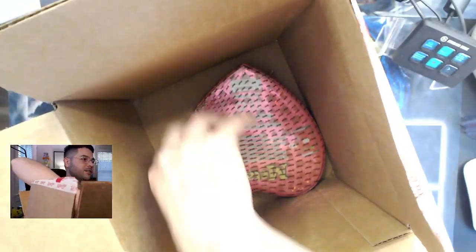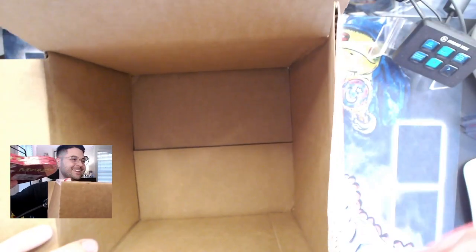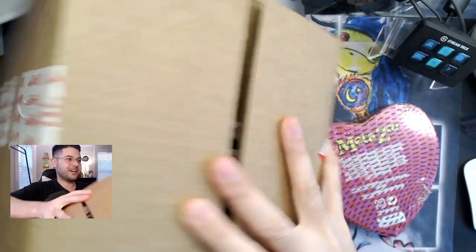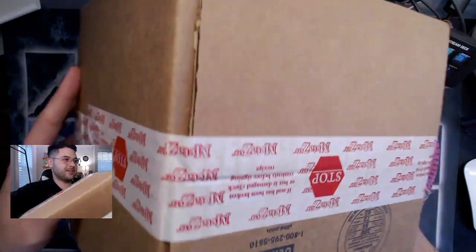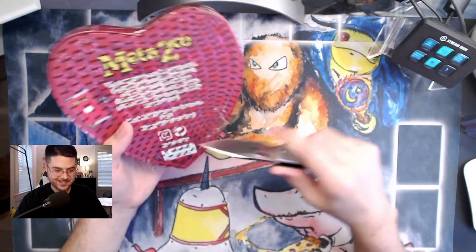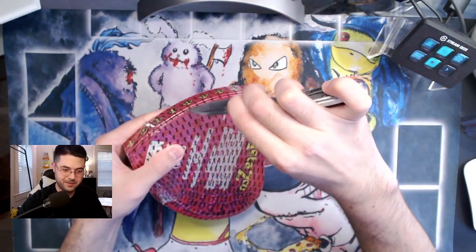Oh my gosh — they sent me one. I ordered five. I'm just going to go ahead and record this for my own record, just to cover myself. This is sealed, this is how I received it. I'll definitely have to send an email about that, but I'm still going to open up this one. I'm very excited to see what's inside — this is very funny. I wonder if anybody else has experienced this as well.